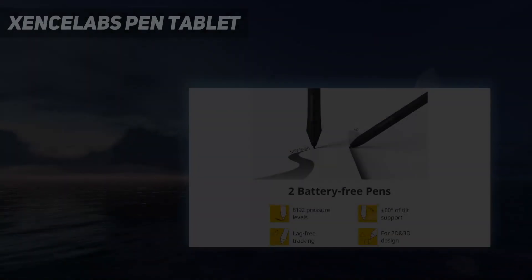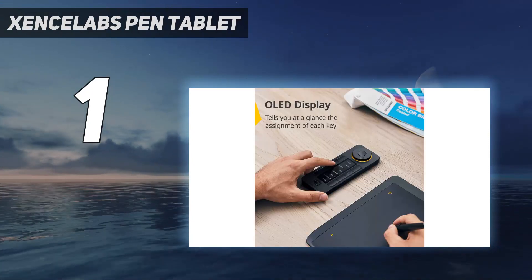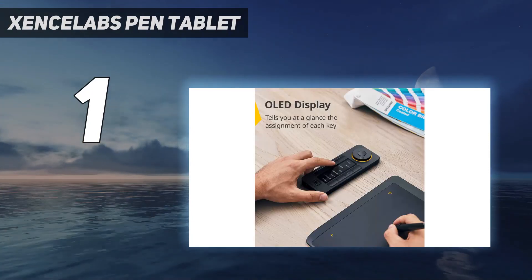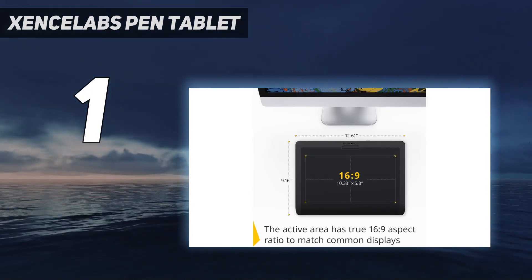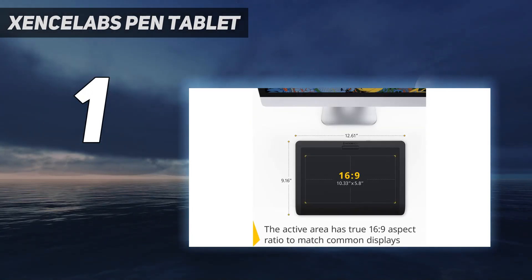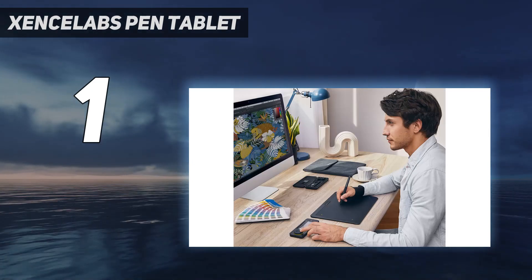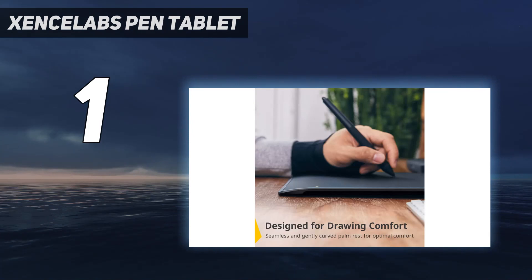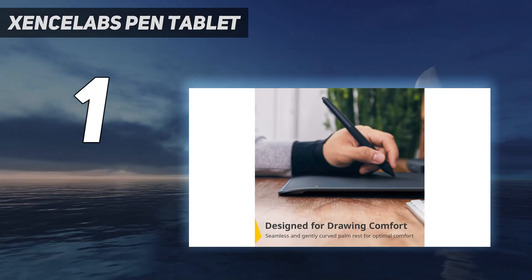And number 1: the Zensilabs Pen Tablet. The Zensilabs Pen Tablet Medium is a drawing tablet that strikes an optimal balance between power, design, portability, and price — and in our opinion that makes it the best drawing tablet you can buy right now. Relative newcomers to the market, Zensilabs boast among their roster a number of Wacom alumni who have brought their tablet design expertise to this newer brand.